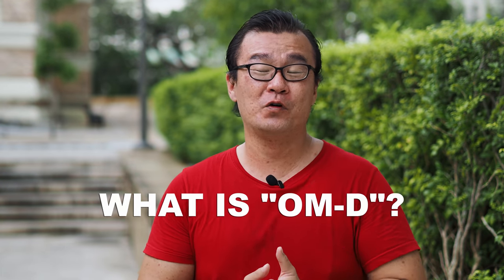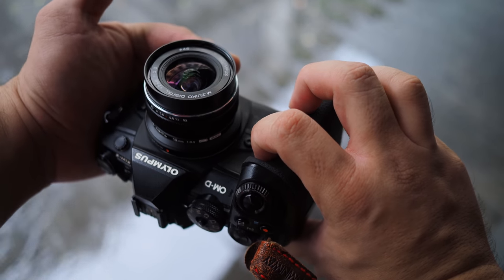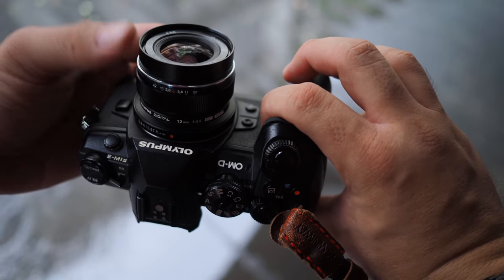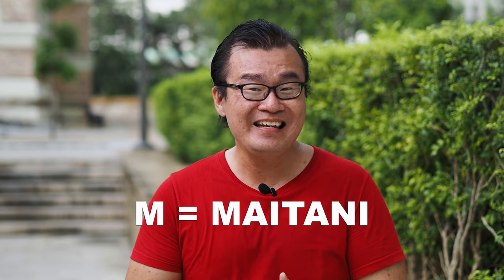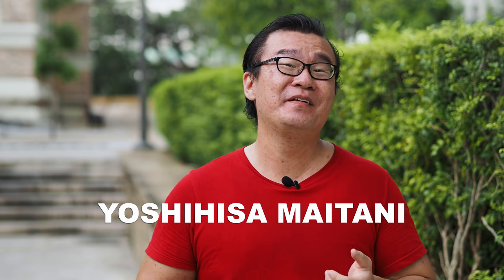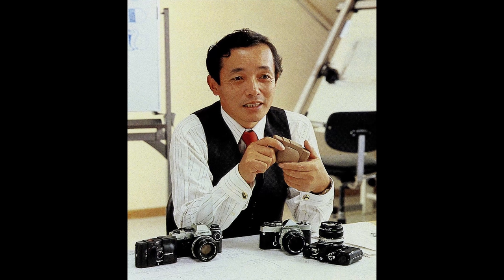Have you ever wondered what the word OM-D stands for? The name is very important — it's no mistake that Olympus named their product OM-D. The word OM-D carries a significant meaning for the company. O stands for Olympus, obviously. M stands for Maitani, which refers to Yoshihisa Maitani, the legendary Olympus engineer behind successful cameras such as the OM-Series and the Pan-Series cameras back in the film days.